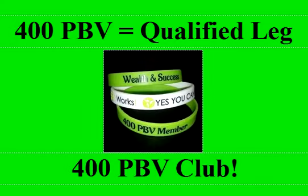Once you bring in 400 PBV for the month, you will be a qualified leg and you're in the 400 PBV club. We actually have a club for distributors that have over 400 in personal bonus volume.